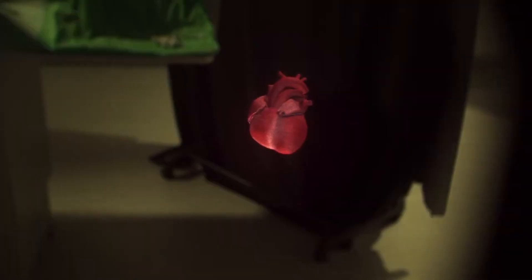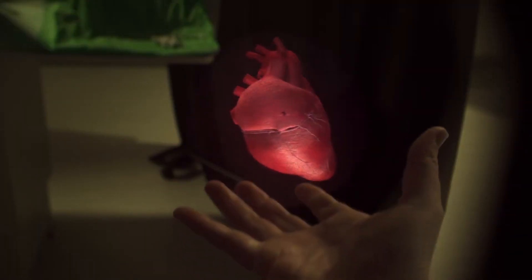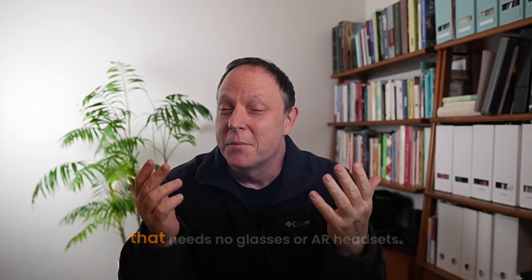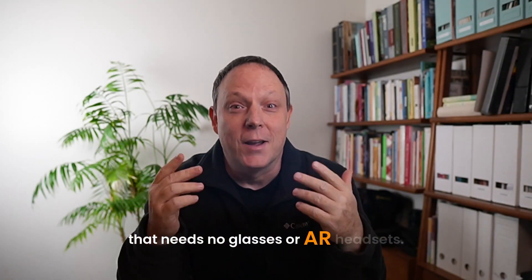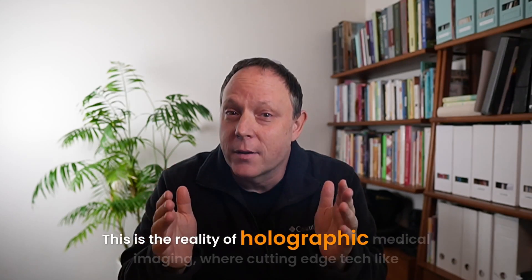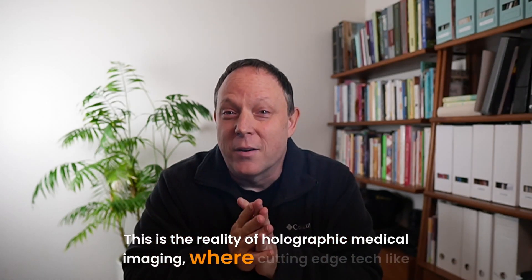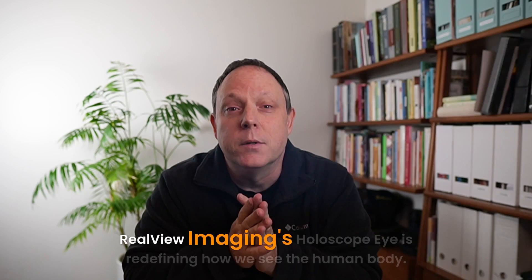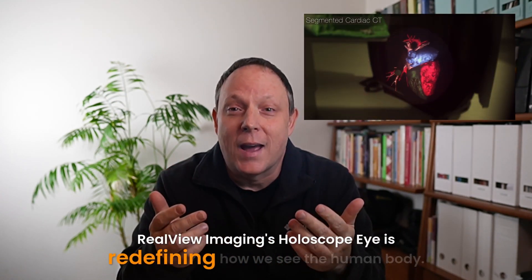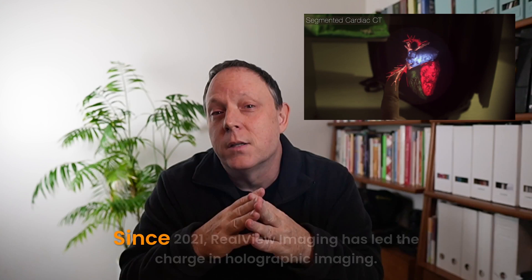Imagine a surgeon navigating your heart in real time, guided by a floating 3D hologram that needs no glasses or AR headsets. This is the reality of holographic medical imaging, where cutting-edge tech like RealView Imaging's Holoscope Eye is redefining how we see the human body.